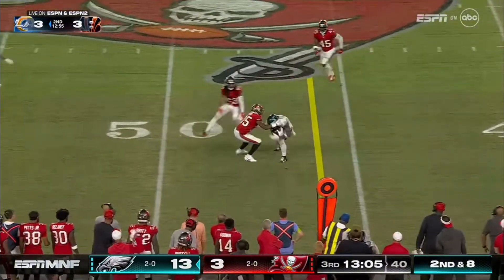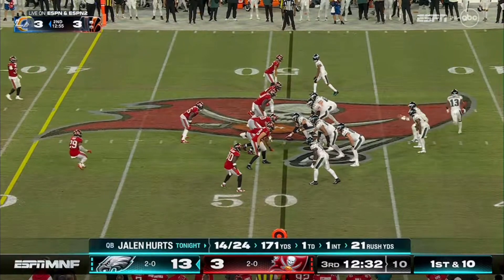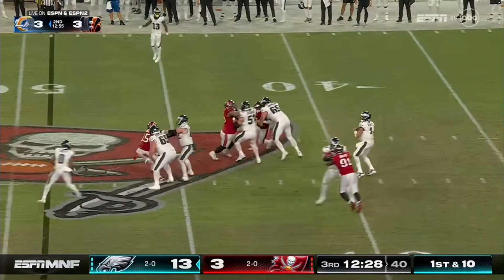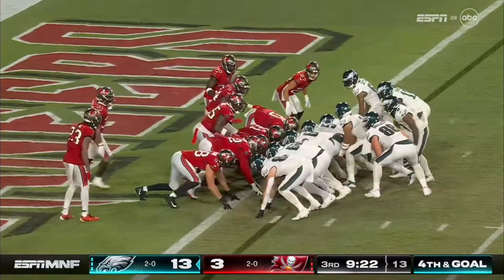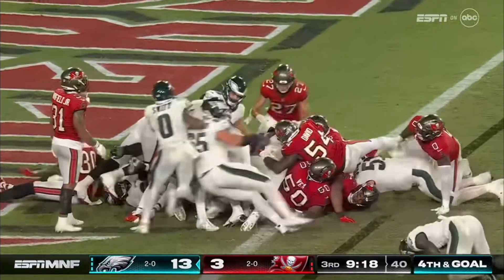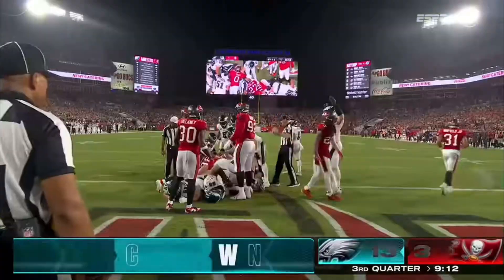Second and eight. A.J. Brown turns, has a first down. On this natural surface and a muggy night in Tampa, Florida, on first down — got her, good effort. Hurts took it in. He's in! Touchdown Philadelphia!